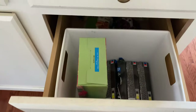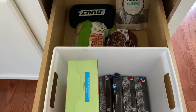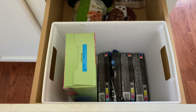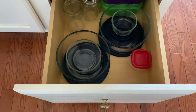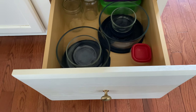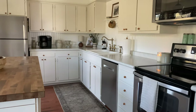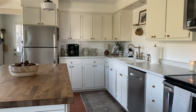The next drawer down is where I try to keep things that are a little more healthy — right now there are some things in here that aren't so healthy, but mostly we have protein bars, rice cakes, and things like that. And lastly, I have a drawer dedicated to all things Tupperware and food storage.